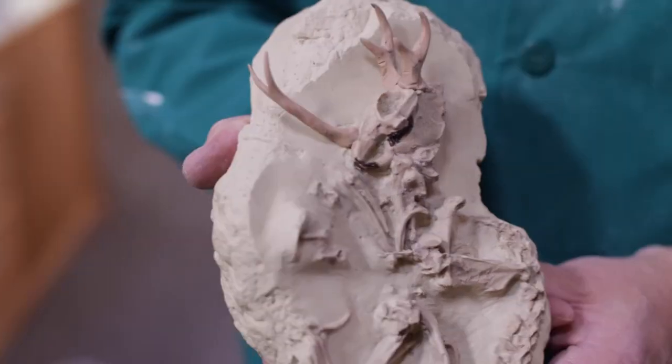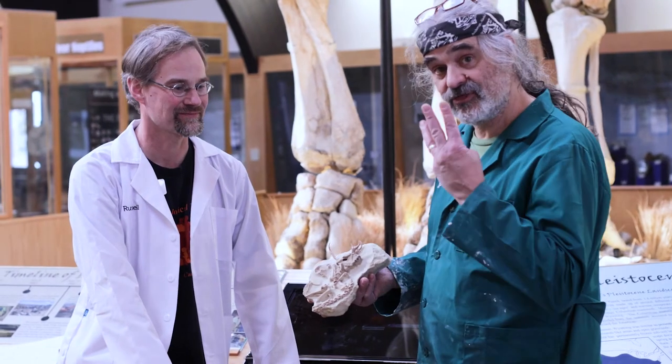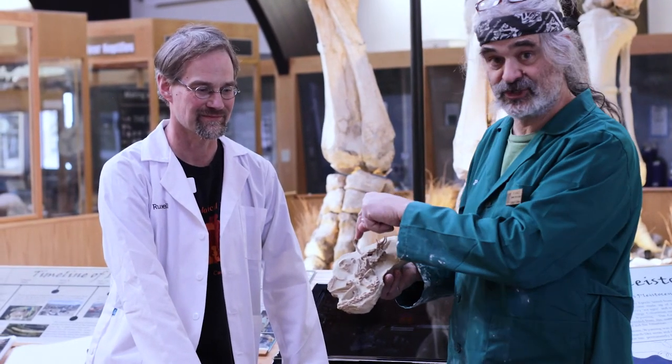And this is the tricerolope, Cornutus tricornatus. You can see it's got three — count them — three sets of horns, antlers: one, two, and a big schnoz antler like that. Sadly, these spectacular beasts became extinct at the end of the last ice age, leaving the modern jackalope as the only species left in North America.